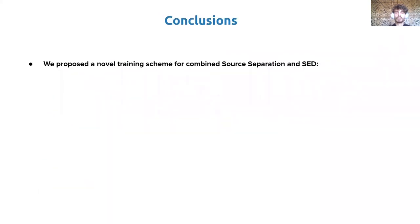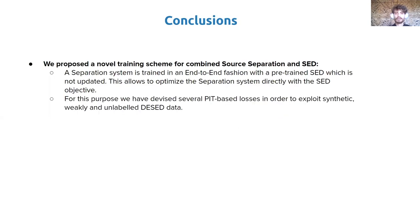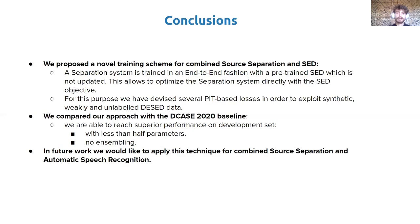To conclude, we proposed a novel training scheme for combining source separation and sound event detection, where a separation system is trained end-to-end with a pre-trained SED system which is not updated. This allows optimizing the separation system directly with the SED objective. We devised several permutation invariant training-based losses to exploit synthetic, weakly labeled, and unlabeled DESED data. We showed that our approach reaches superior performance on the development set with less than half the parameters and no ensembling compared to the DCASE 2020 baseline. In future work, we would like to apply this technique for combining source separation and automatic speech recognition. Thank you for your attention.